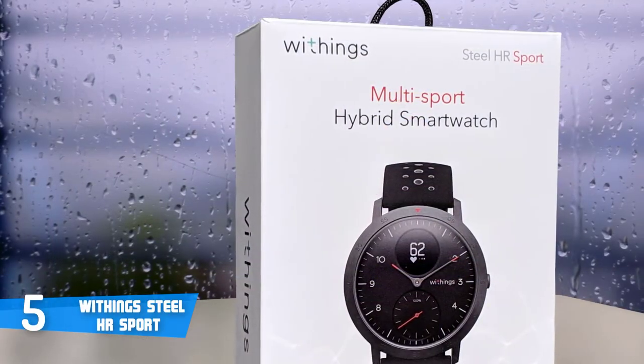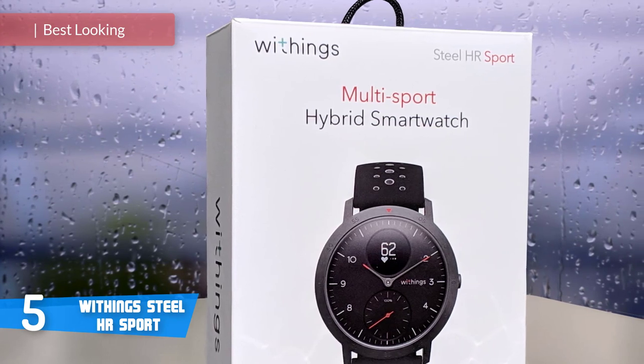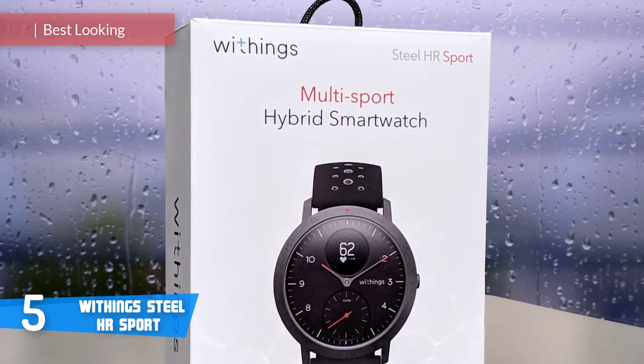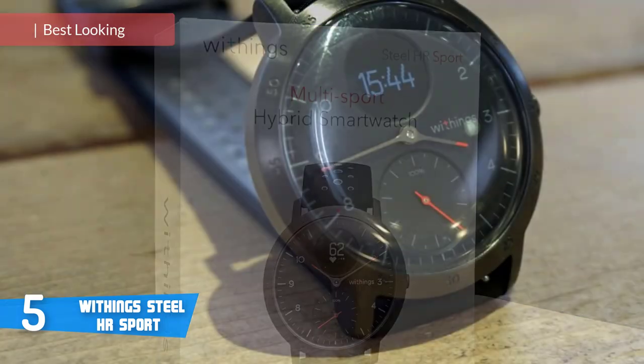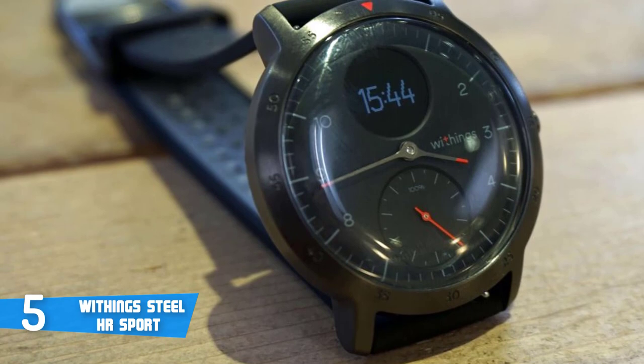At number 5, it's the Withings Steel HR Sport. The Steel HR Sport is a uniquely designed piece of tech which offers a solid fitness tracker in an attractive package. It's also known to be a pretty well-made hybrid, but we'll talk more about that in the following sections.